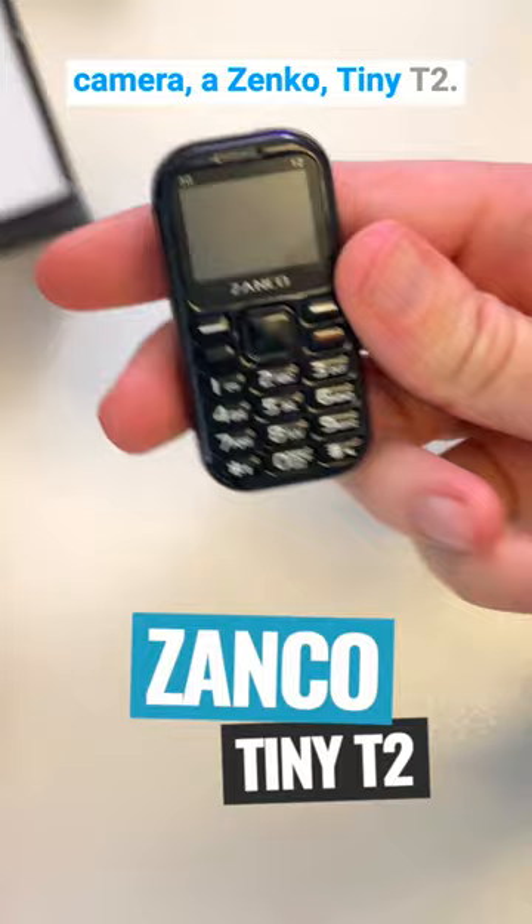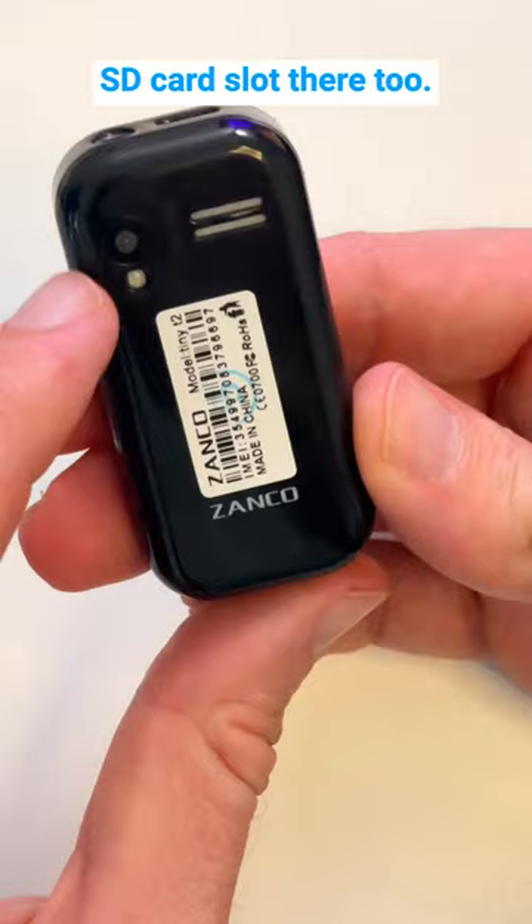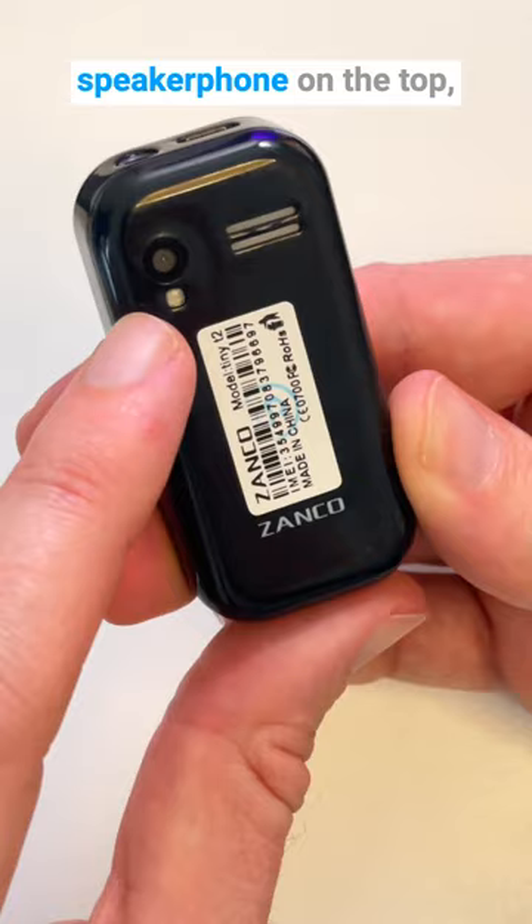On the side, you've got your SIM card slot. Yes, this thing actually works — makes and receives calls. It's also got your micro SD card slot there too. On the back, you've got your camera, a flash, and a speakerphone. On the top, you've got your micro USB charging port and you've even got a headphone jack.